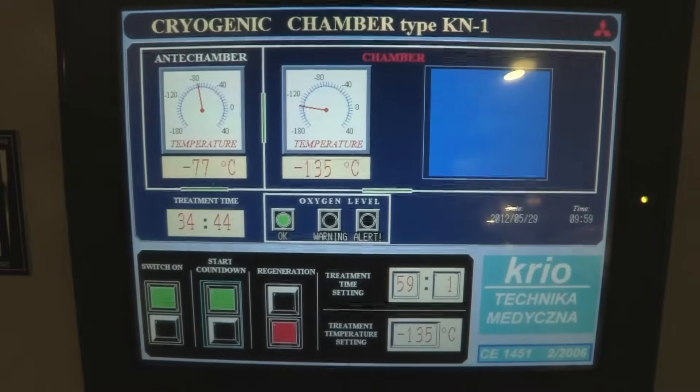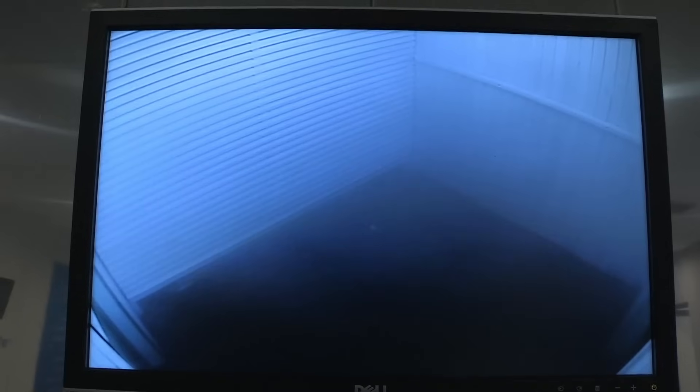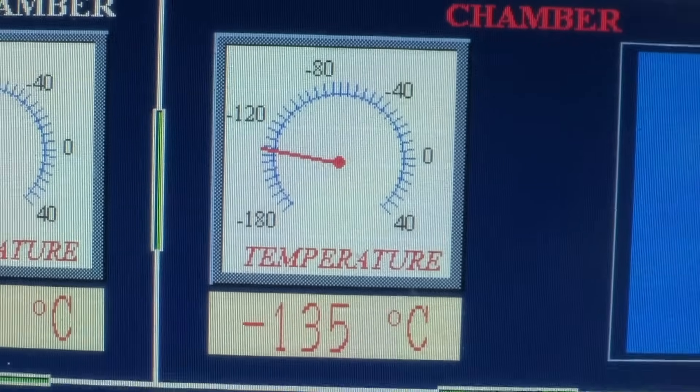A cryogenic chamber is a freezing cold room used to treat common health conditions and help top athletes recover from injury, helping to repair their muscles. Today I'm using it to find out how our bodies react in extreme cold. That room is minus 60 degrees and the room behind me is minus 135 degrees — that's five times colder than the coldest day ever recorded in the UK.